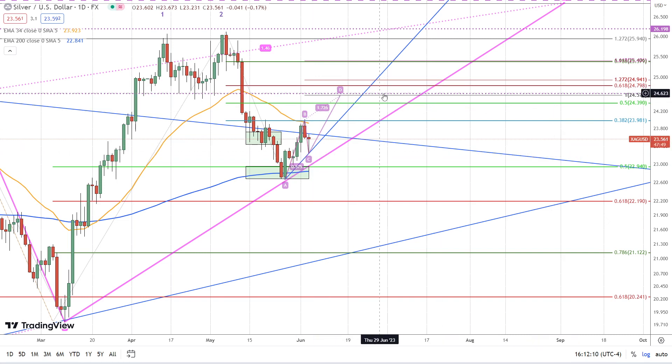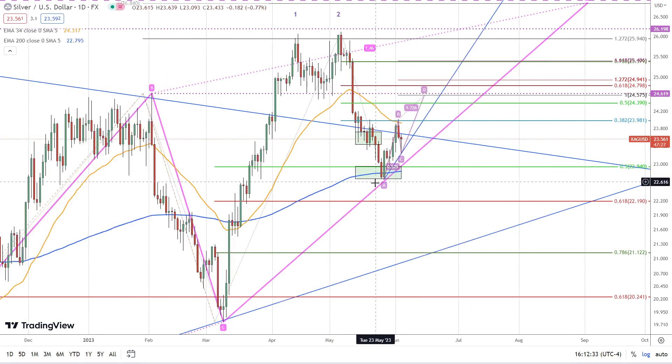That provides an initial target around 2458, roughly, just based on the ABCD pattern where the CD leg will match the AB leg. Nevertheless, it looks like a bottom in silver has been found. The correction is likely over because it occurred right at the 200 EMA, and we're getting a reaction off those lows just like we would expect if silver is turning bullish.